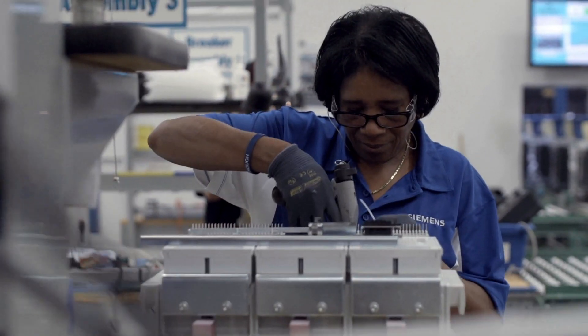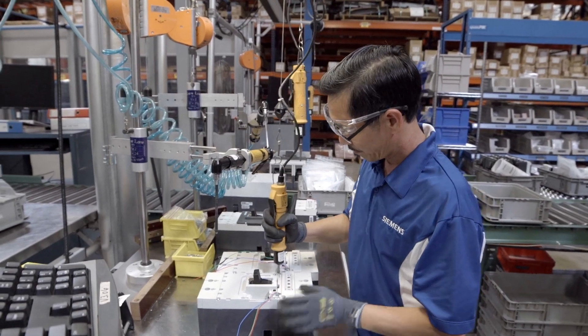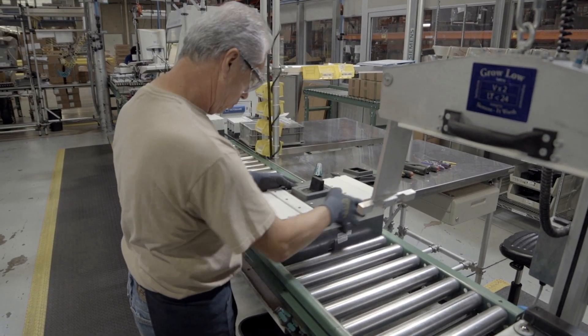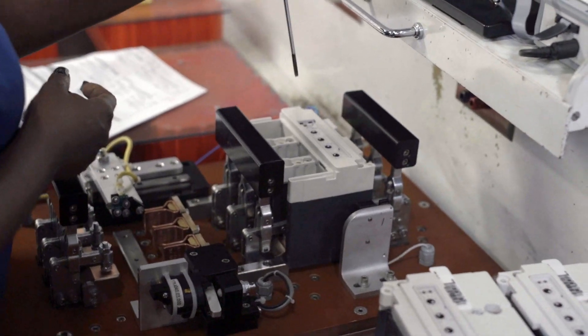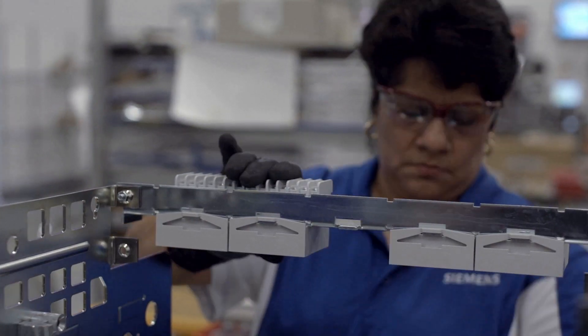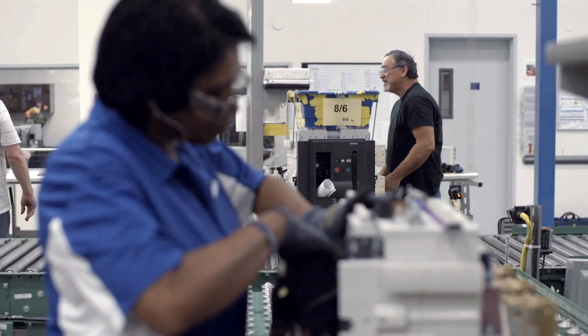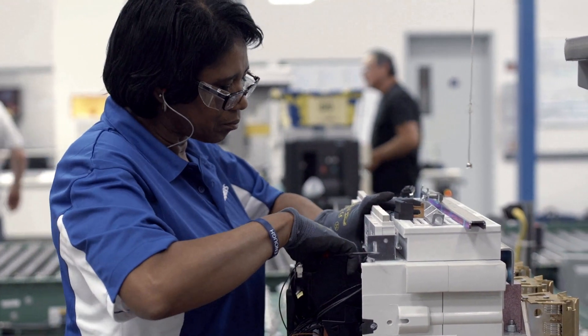Here in Fort Worth we manufacture all variety of the WL breaker family and the VL breaker family, multi-case circuit breakers and power circuit breakers. The facility has a high degree of implementation for our lean, or Siemens production systems, methodology. One of the benefits of the way we're set up is that we can configure and produce any breaker at any time.